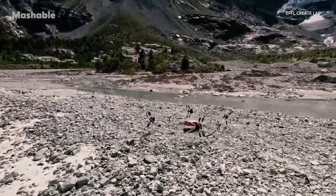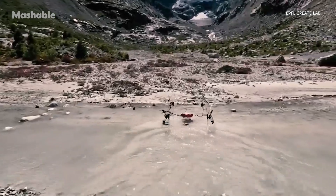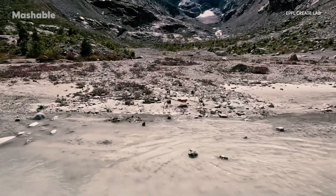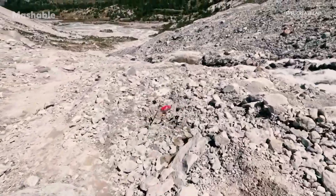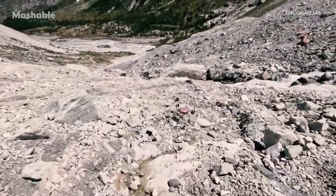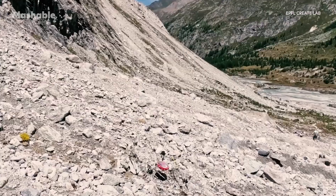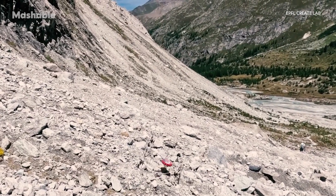GOAT doesn't use cameras either. Unlike most autonomous robots that need high-tech vision systems to navigate, GOAT just follows the easiest path using a basic navigation system. With only satellite positioning and an orientation sensor, it moves with the environment instead of trying to overpower it. That means fewer expensive sensors, less processing power, and a more efficient way to explore tough landscapes.